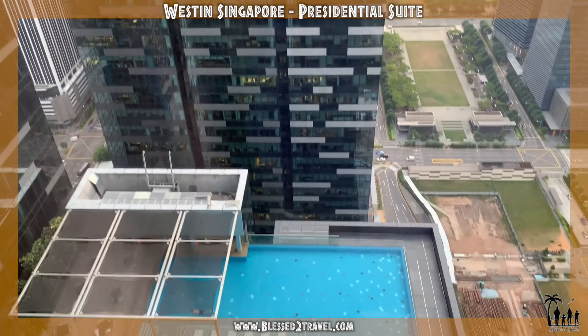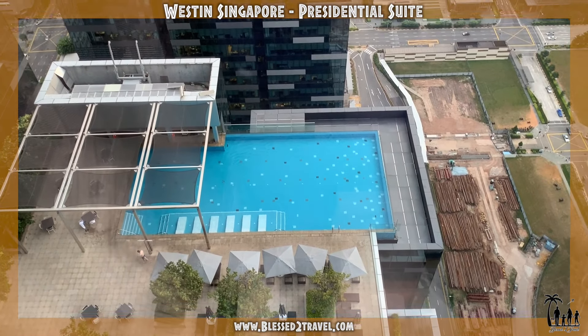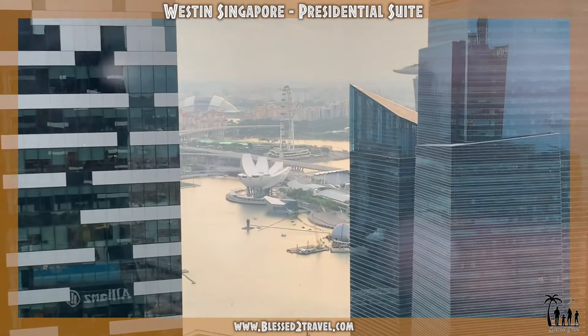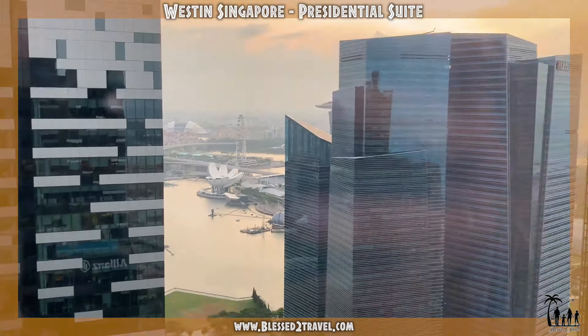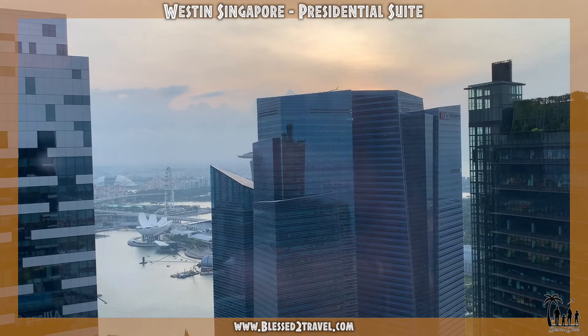And there is this pool — the Westin Singapore pool. And there are these attractions, and there is the Gardens by the Bay. Infinity pool — it's all here.